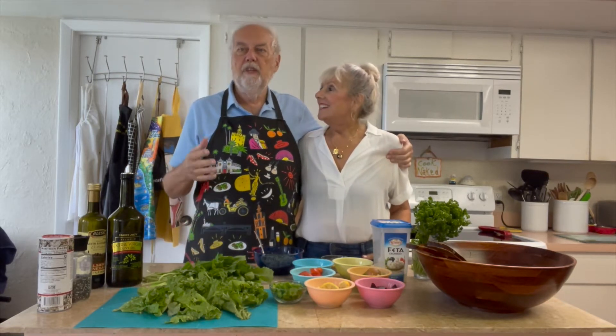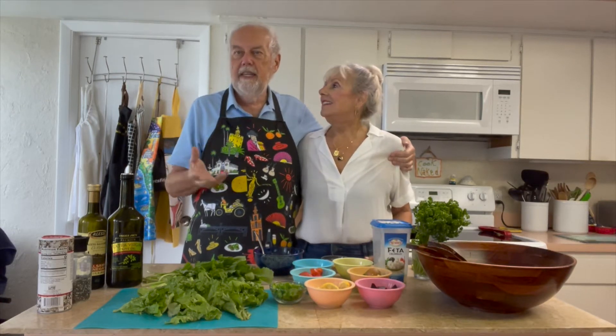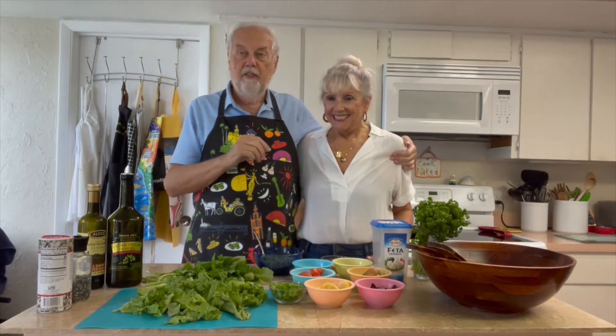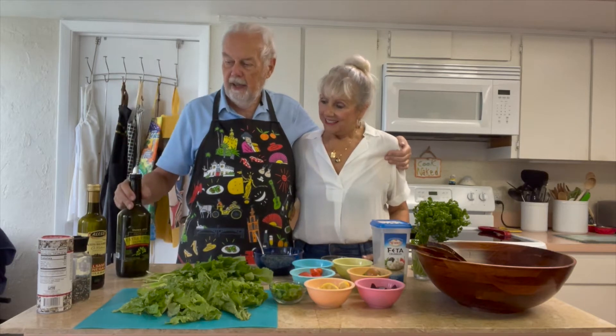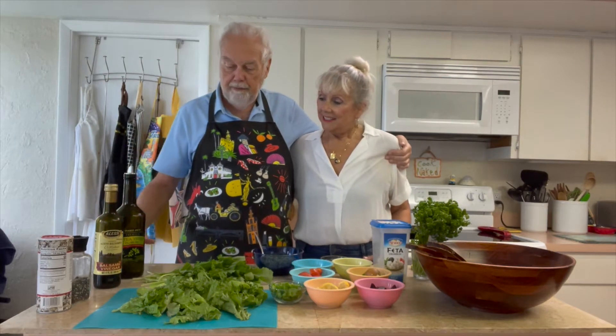Salads range from the worst — which is iceberg lettuce, because it has no nutrient value, just a lot of water, and people put fatty salad dressing on it — up through simple salads where you may have a green and a tomato or a little onion, up to super salads where you have things that are crunchy and delicious with different flavors. We're going to do our salad with extra virgin olive oil, balsamic de Modena, salt and pepper.